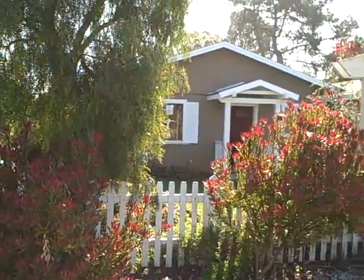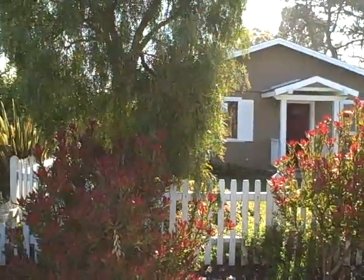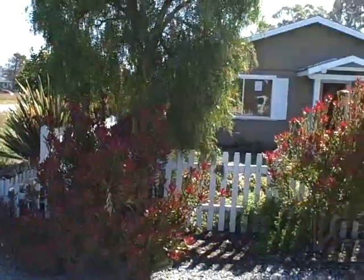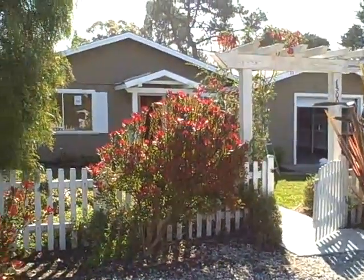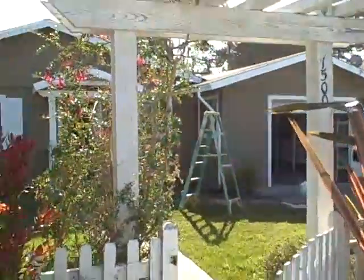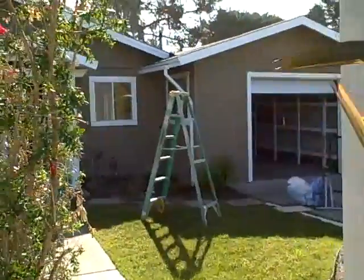This beautiful home in Los Osos, California sits on a large corner lot at the corner of 13th and Paso Robles Street in Los Osos. It has a nice arbor here as we enter into the front yard.